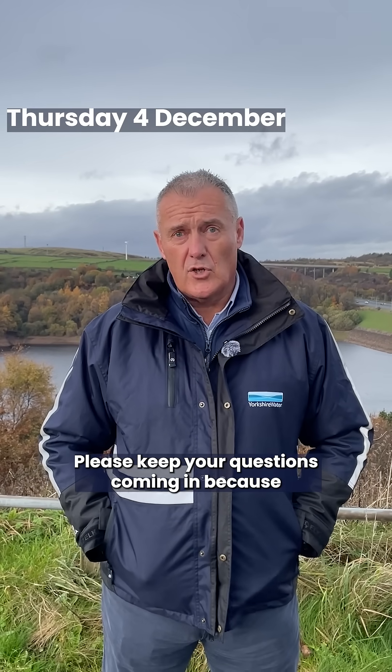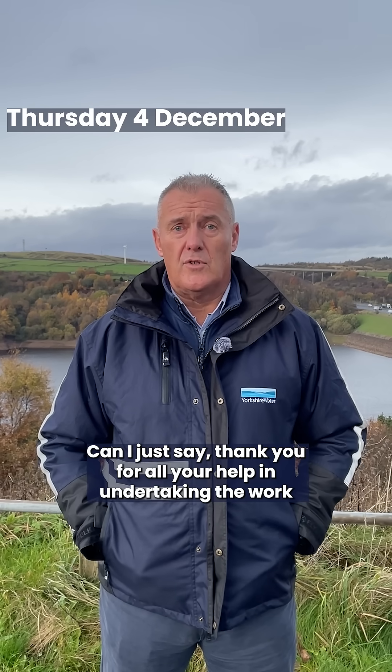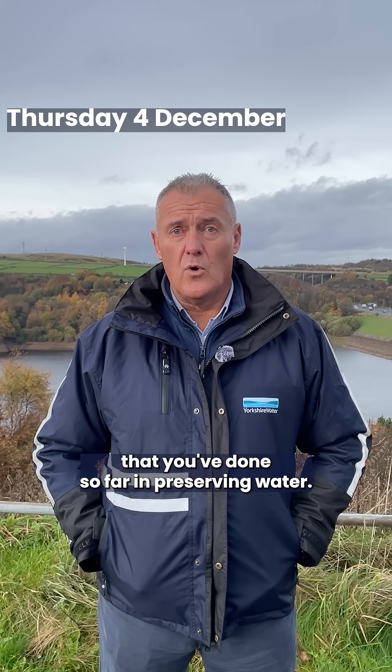Please keep your questions coming in because we're more than happy to answer them. And can I just say thank you for all your help in preserving water.